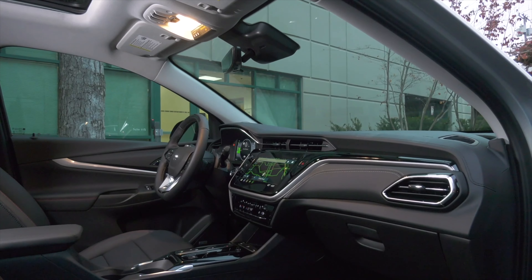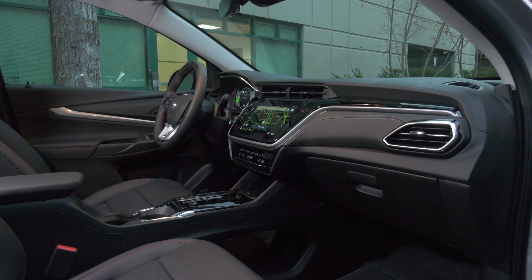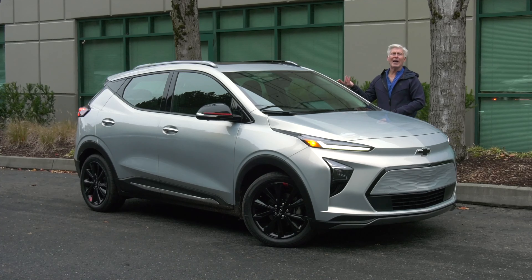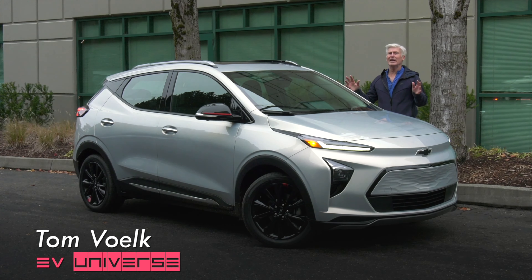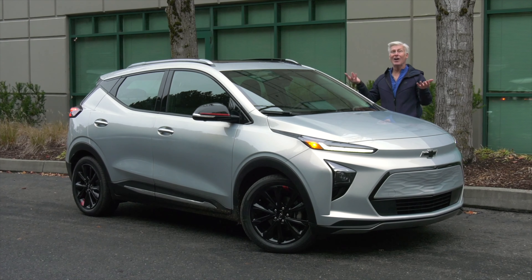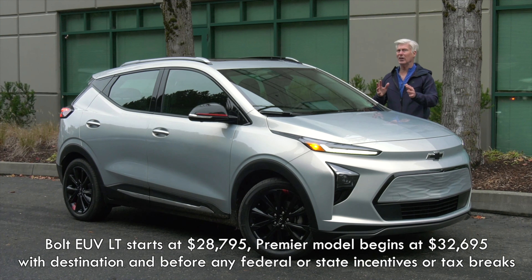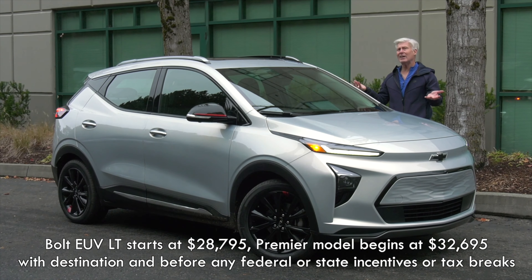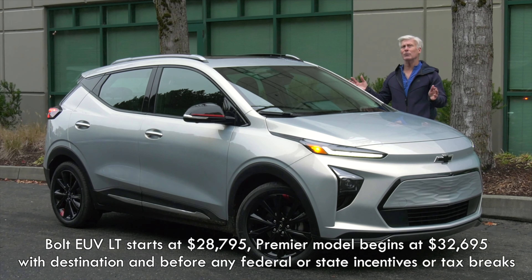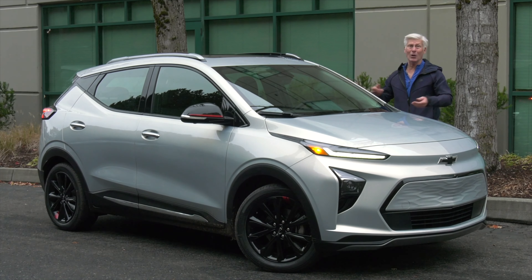It also drops range, but just a skosh to 247 miles — still respectable. This particular car with the Redline package is fully loaded, it's the most expensive Bolt that you can buy, and MSRPs for under $38,000 — yes, that's with destination and before any tax credits. Plus, it's stuffed with creature comforts and technology, stuff that you won't find on cars costing $10,000 more.